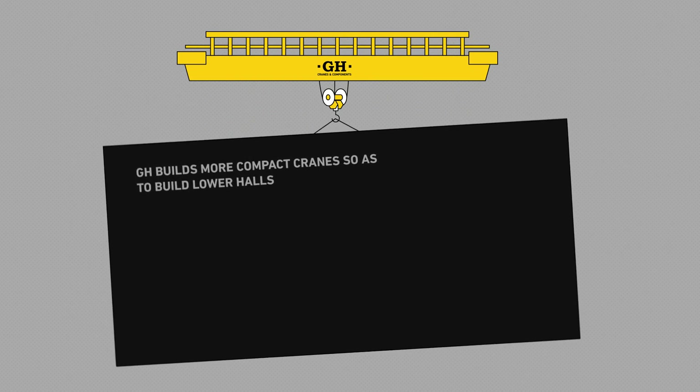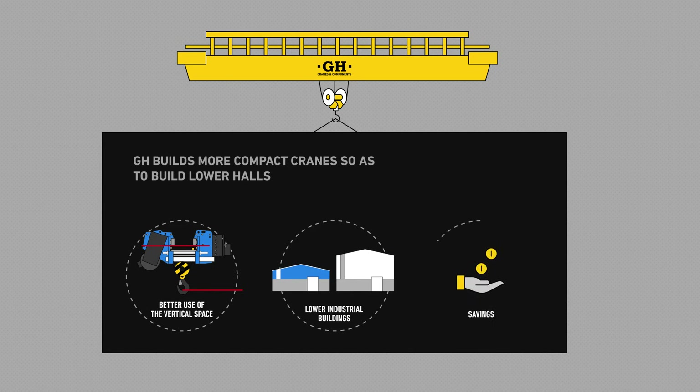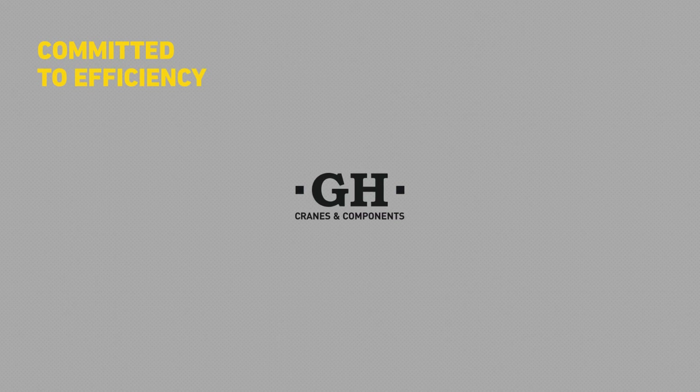To sum up, GH allows you to make better use of vertical space, both in single girder and double girder cranes. So you'll need less height in your plant, and you'll save in building materials and heating. GH. Committed to efficiency.